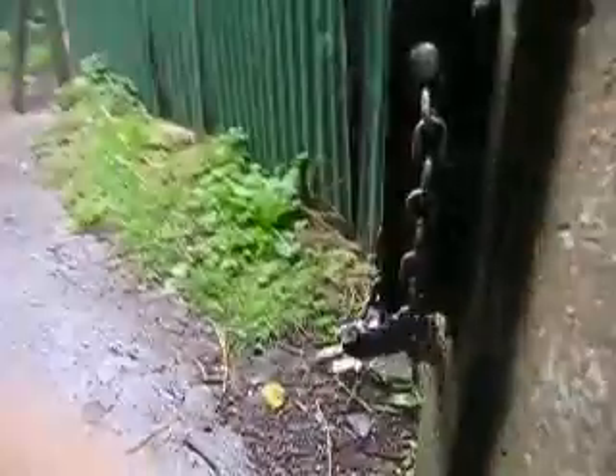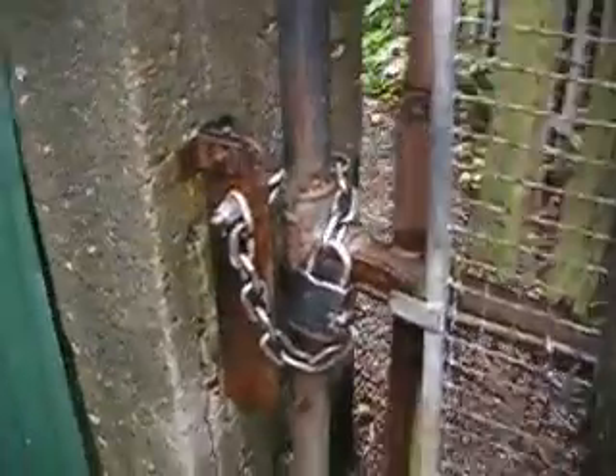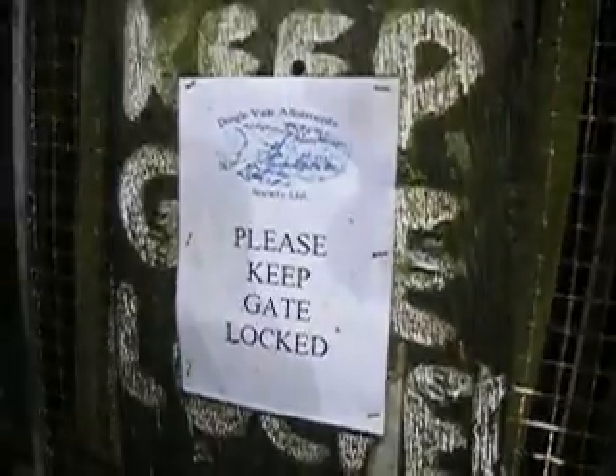Just open that. And we're in. It says please keep the gate locked, because people have been not locking it. There's the gate nicely locked, and the sign which says please keep the gate locked. I've done it.